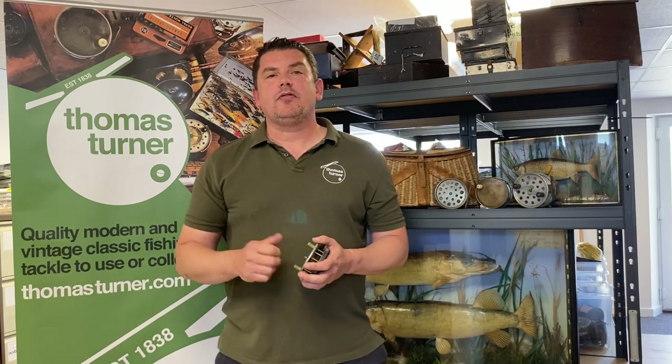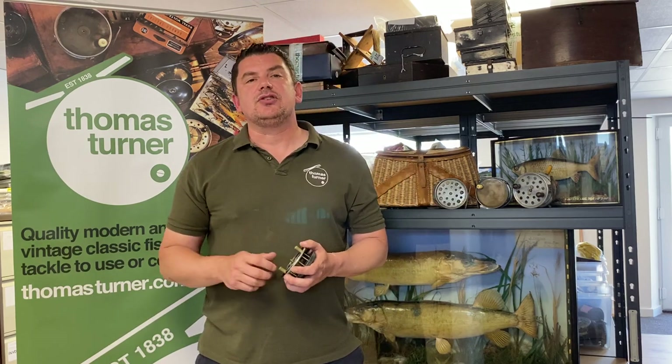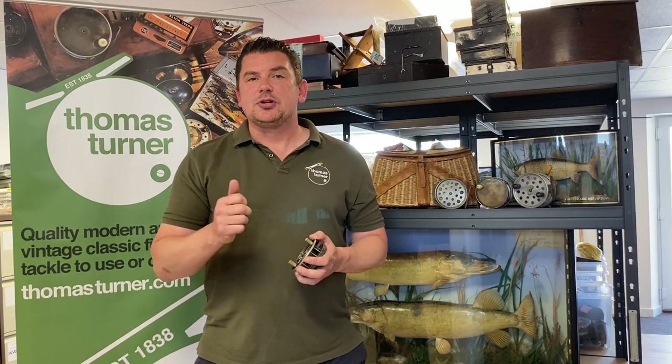It really could not be easier. Once we've received the items, I'll check them over and then we make a direct payment into your bank account. We also offer a part exchange option, so why not use that money to revamp your tackle collection from the wide range of stock we have on our website. All of this information can be found at our website along with my contact details at www.thomasturner.com. I hope to speak to you soon.